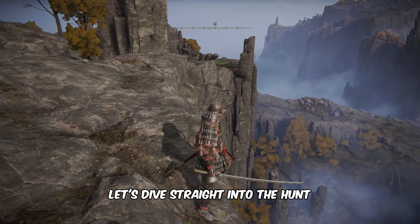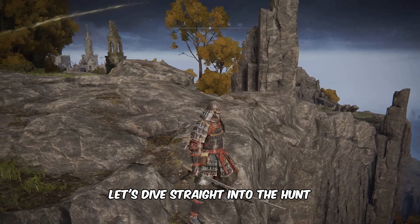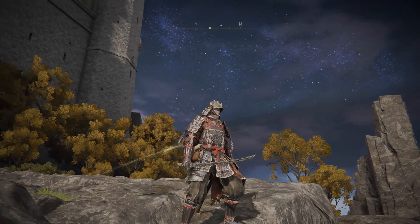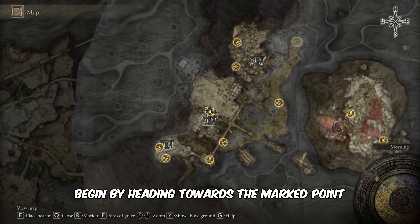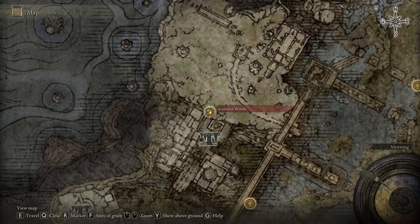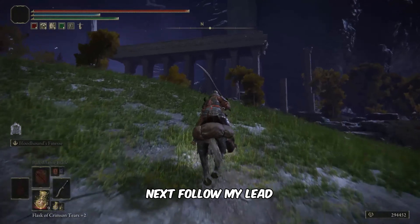Alright, without further ado, let's dive straight into the hunt. Begin by heading towards the marked point provided on the map. Next, follow my lead.